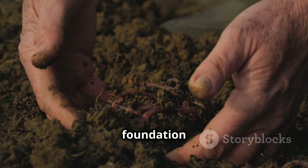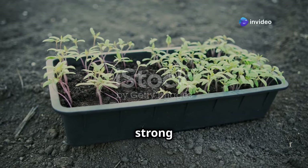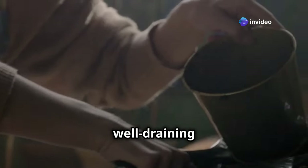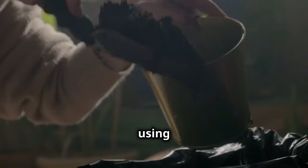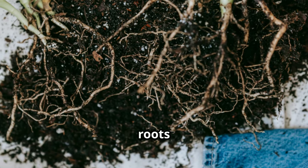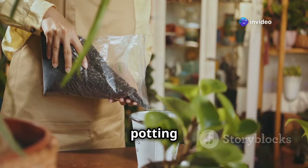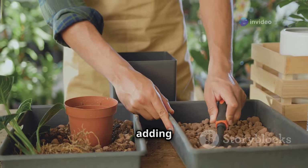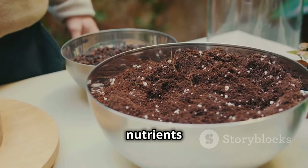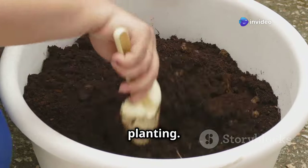The soil is the foundation of your tomato's health — it provides the nutrients and support your plant needs to grow strong and produce fruit. For container gardening, create a lightweight, well-draining mix. Avoid garden soil, as it's too heavy and can compact easily in a container, suffocating the roots. Instead, opt for a good quality potting mix. You can further enhance it by adding organic matter — compost is like black gold for your plants, packed with nutrients and beneficial microbes. Mix in a generous amount of compost before planting.